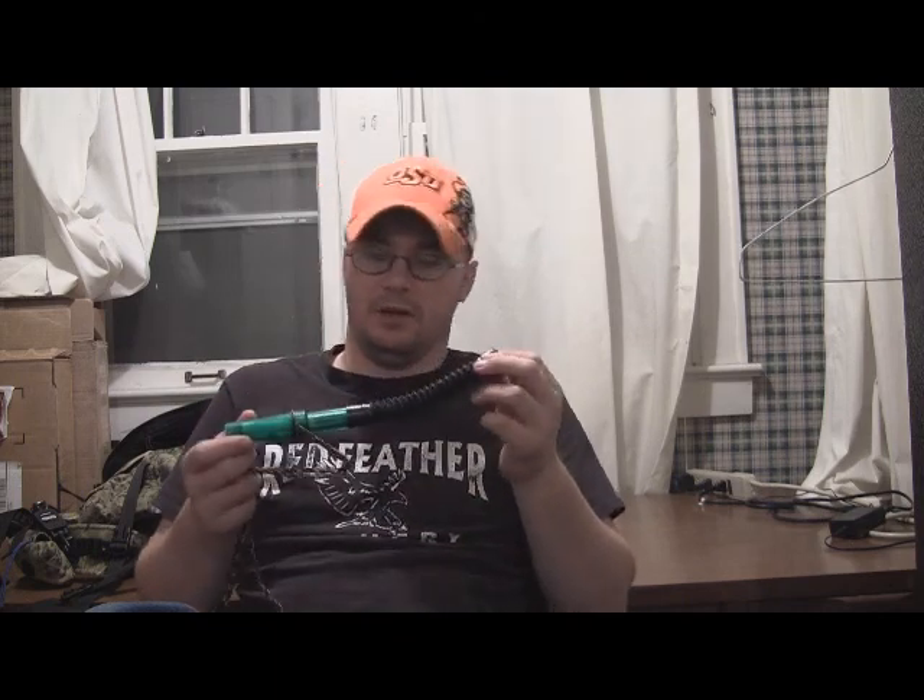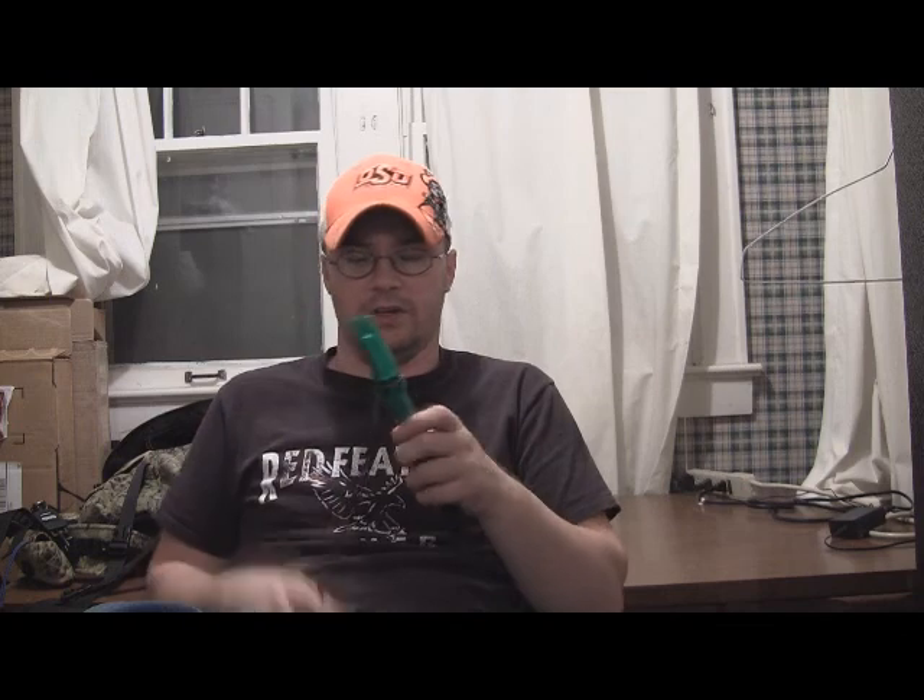I like ones that have the ability to make several different calls. I'm pretty sure this is a Rod Benson call. You can see it's got a slider, and you can slide that and make different tones.